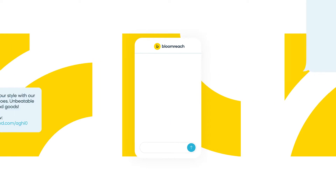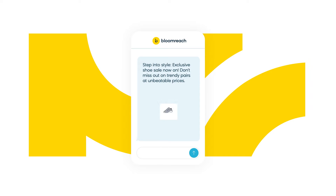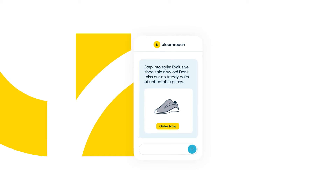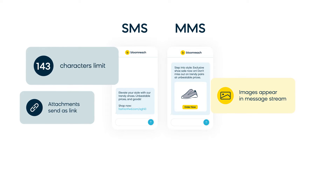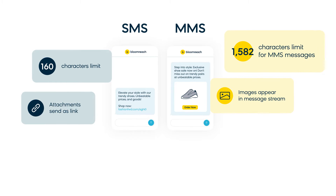MMS stands for multimedia messaging service. With this type of message, you can send media files that SMS messages can't support. MMS messages also offer a much higher word count — an SMS is limited to 160 characters, while an MMS allows 1,600 characters per message.